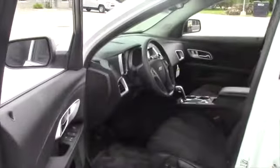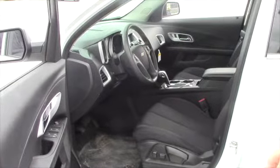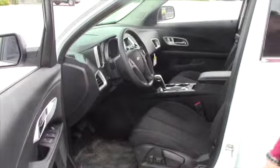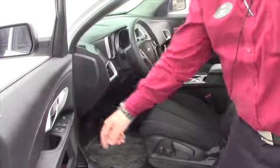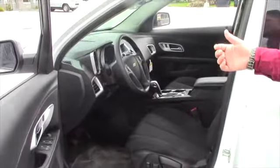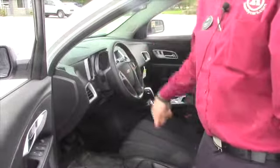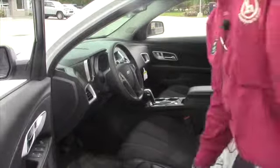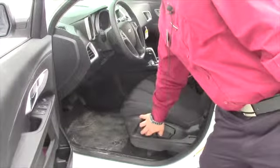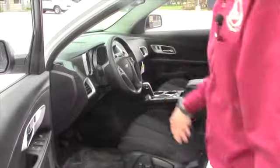The floor is a little bit dirty right now, but overall the interior is very clean — this will all be cleaned out obviously if you made the purchase of the vehicle. You got power windows, power locks, cruise control with hands-free Bluetooth calling, a couple nice storage compartments, and your four-way power seat as well as the manual sliding back and forth.